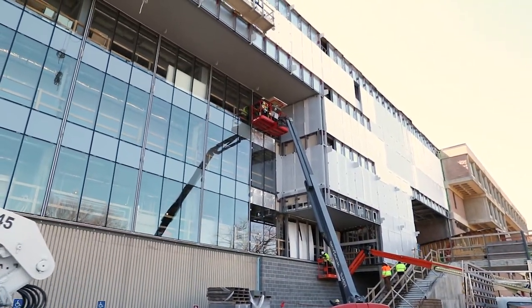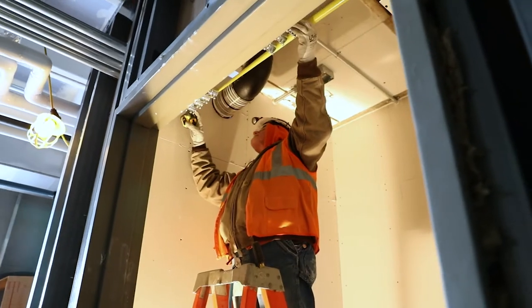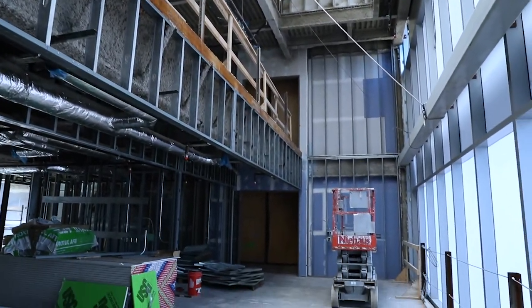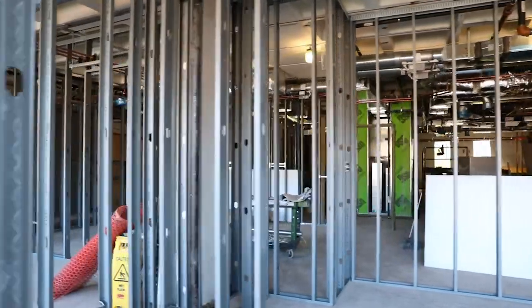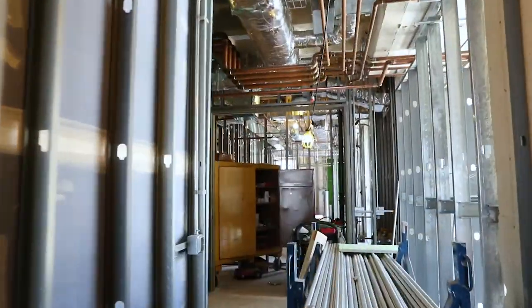One of our biggest challenges on this project has been fitting all of the necessary mechanical, electrical, plumbing, and fire protection systems that serve these technical laboratories into the existing structure. A normal building might have a 14-foot floor-to-floor height, and here we have between 10 and 11 feet of floor-to-floor height. Fitting all of the mechanical, electrical, and plumbing into that little bit of space has been a huge challenge.